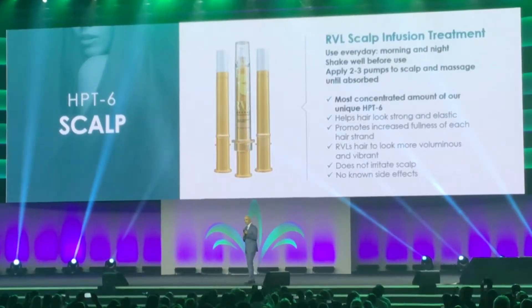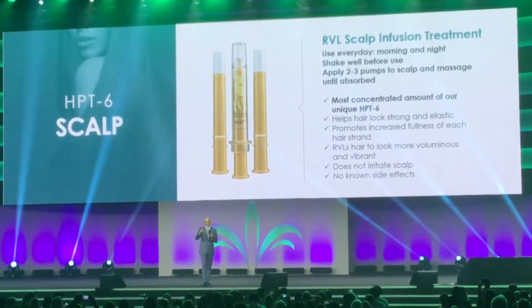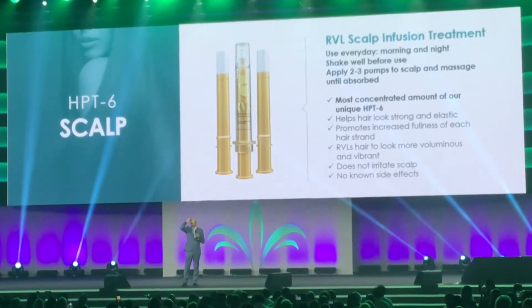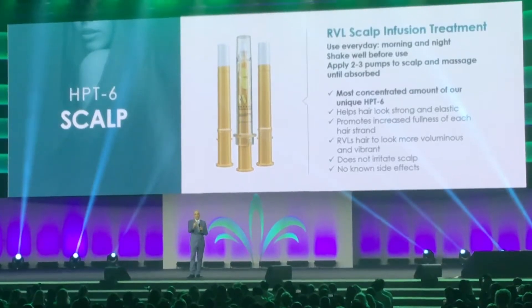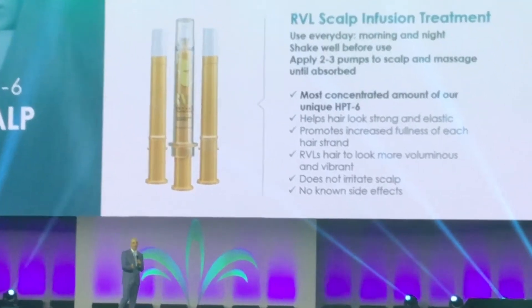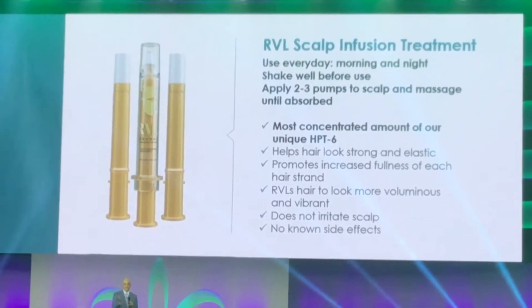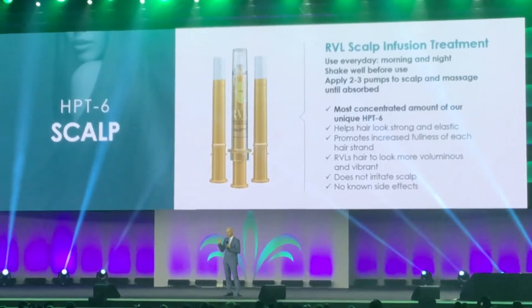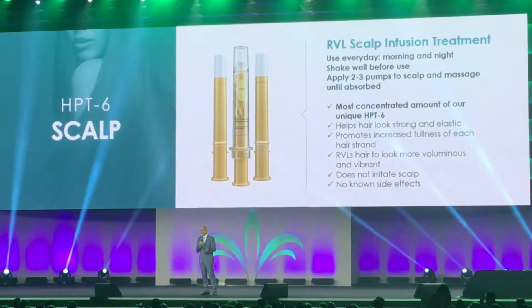The scalp infusion treatment comes in a syringe with two refills — those are the three syringes you see. You want to shake it for three seconds and apply it onto the scalp, massaging it in. You want to do this morning and night, even if you don't wash your hair — use this every day. This is the powerhouse of our product line; this is where we have the most HPT6. Use it twice a day, two to three pumps to cover the entire area, and you don't need to wash it off — you can just leave it on.